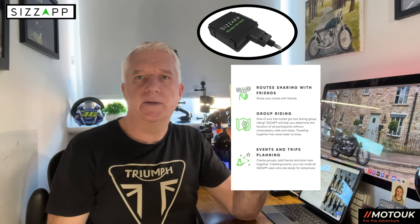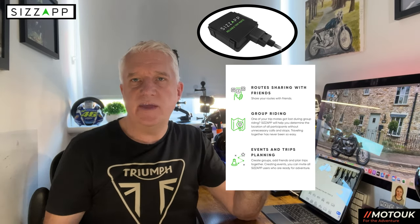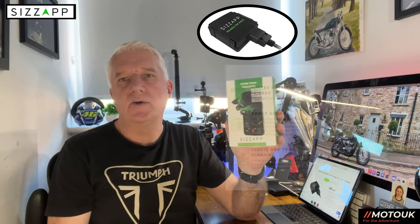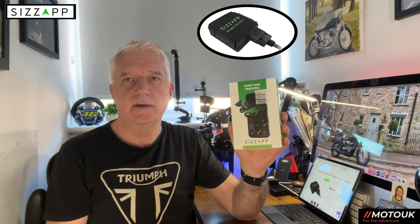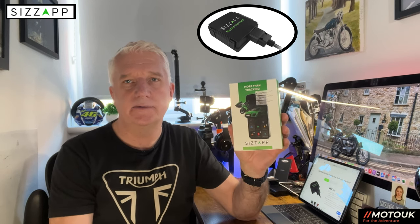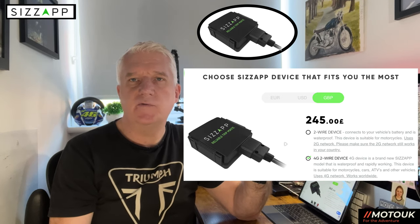It records your routes and you can share these with your friends via social media. There's an events and trip planner also built into the app. Onto the price — there are lots of trackers on the market that require a subscription and a yearly fee, which can be quite expensive. With the Sizzap device it's a one-off payment of £245.